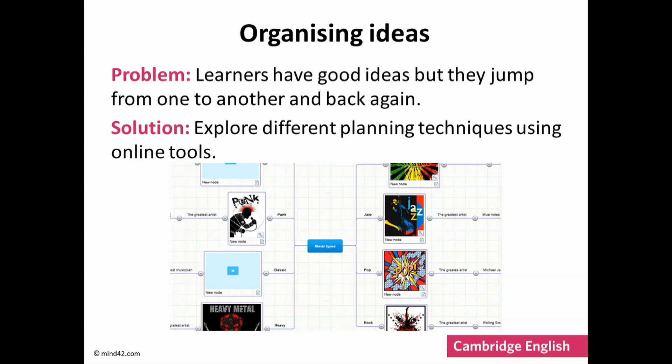For learners who like spidergrams or mind maps, there are free online tools for this too. The image on the screen is an example of a mind map about music. You can see that the map can include visuals, and learners can connect related ideas or add examples.